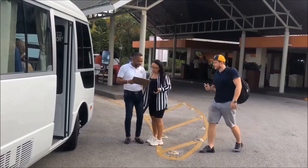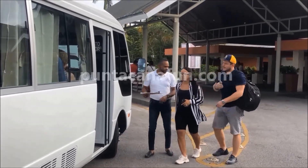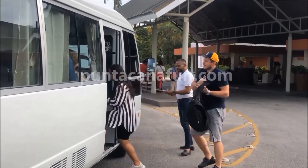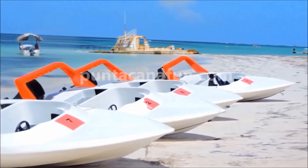Our adventure begins around 8 am when one of our representatives will come to your hotel to pick you up and depart with you to Vávaro Beach, located in the center of the Punta Cana area.